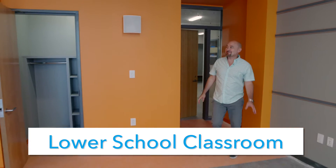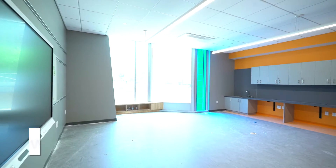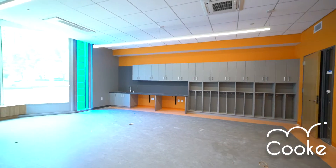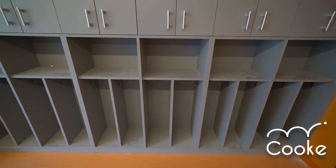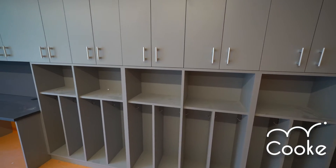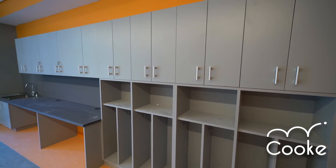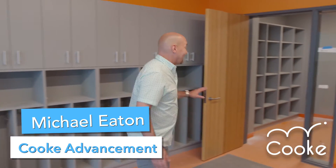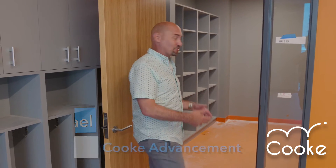This is the first time I've seen this room with any color in it — it looks amazing. This is a lower school classroom; you can tell by the way some of the cabinets are built. Every room has millwork in it, every classroom in the building, but the lower school classrooms have their own specific millwork and they also have a sink.